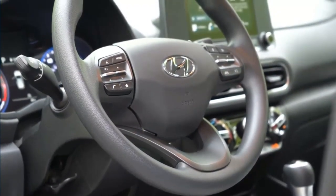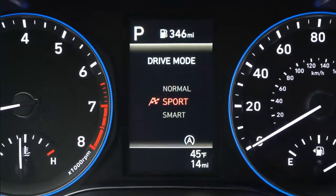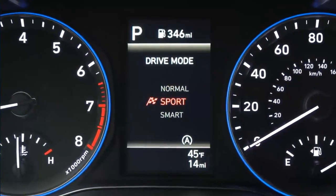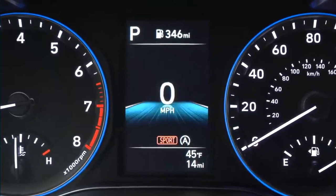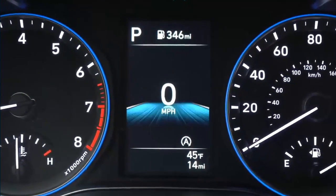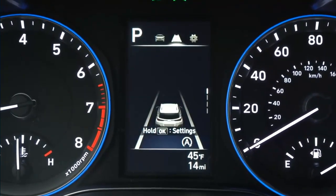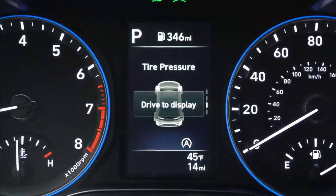The second generation Kona will surely offer a host of driver assistance features. We anticipate basics like automatic emergency braking and lane keep assist will be standard, while Hyundai and Kia's impressive highway drive-assist adaptive cruise control and lane centering will require option packages or higher trim levels. Other features such as blind spot monitoring, rear cross-traffic alert, rear occupant alert, and driver attention warning will certainly be available, whether optional or standard.